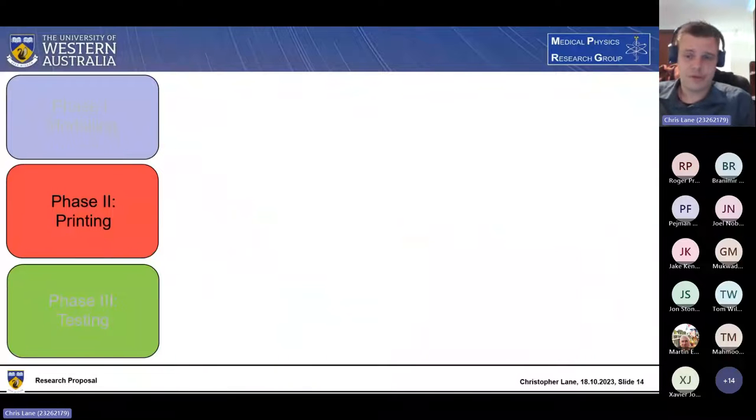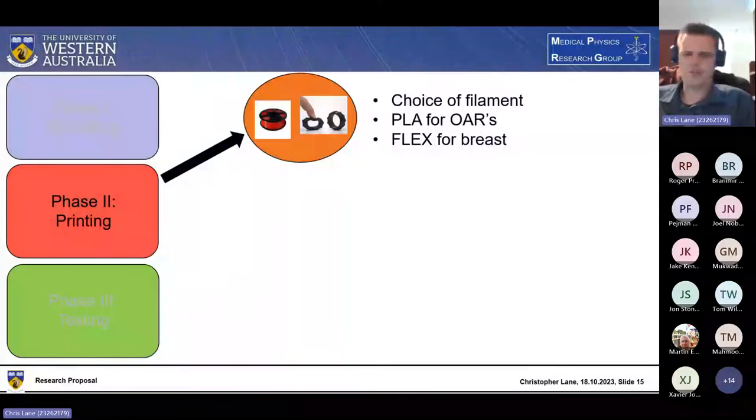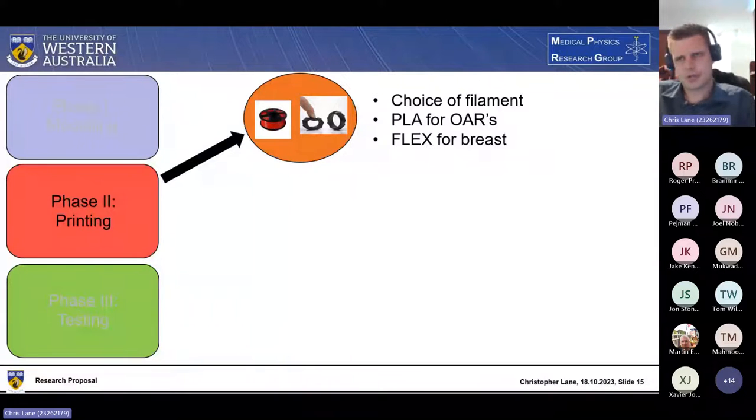That takes me to phase two: the printing phase. I need to consider what filaments to use. For the organs at risk, I'll need some kind of tissue-equivalent PLA, like volcanic PLA for heart tissue. The actual phantom itself needs to be something less rigid than PLA, because I'm testing positioning errors and breast tissue is quite soft — that's part of the reason positioning is problematic in the first place. So I'm thinking something more like flex filament or uracil if I can obtain that.